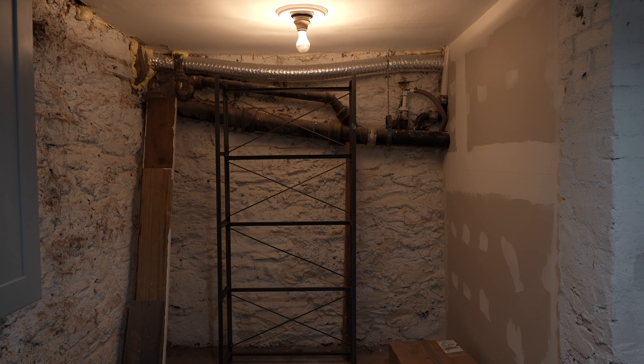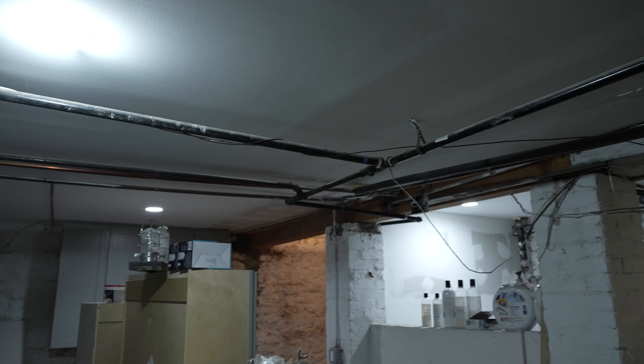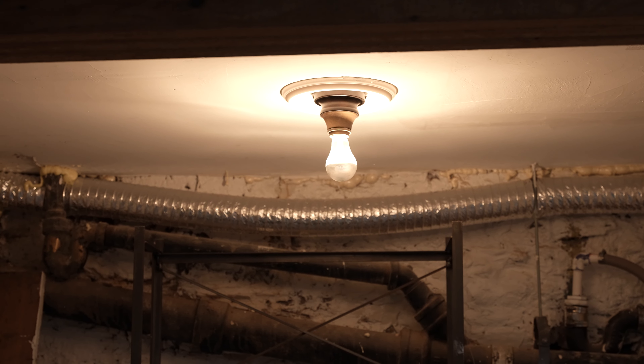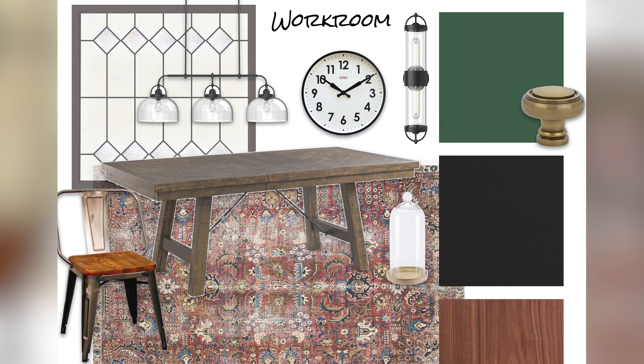One thing we can't do anything about down here is the ceiling height. Unfortunately, it's way too much work to raise the ceilings or lower the floor in a cellar, so we have to work with what we have. One challenge is the lighting — there's not a lot of room, and we don't want people to hit their heads on a bulb. So we're going to incorporate a lot of sconces on the walls, have some recessed lighting in the ceiling, and a table light over the worktable where people won't be walking.